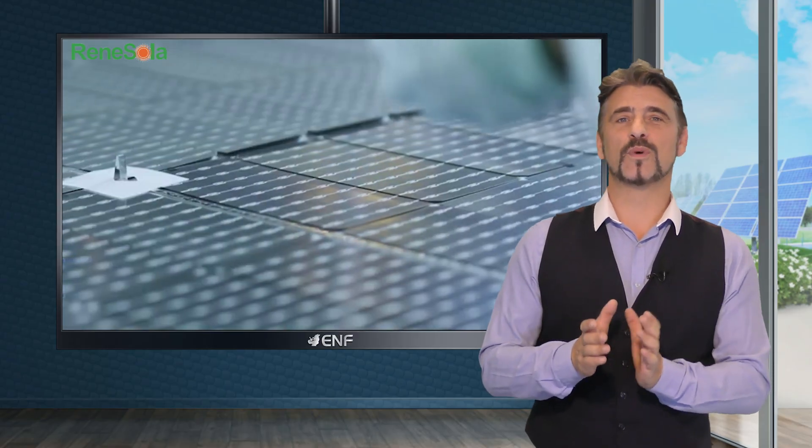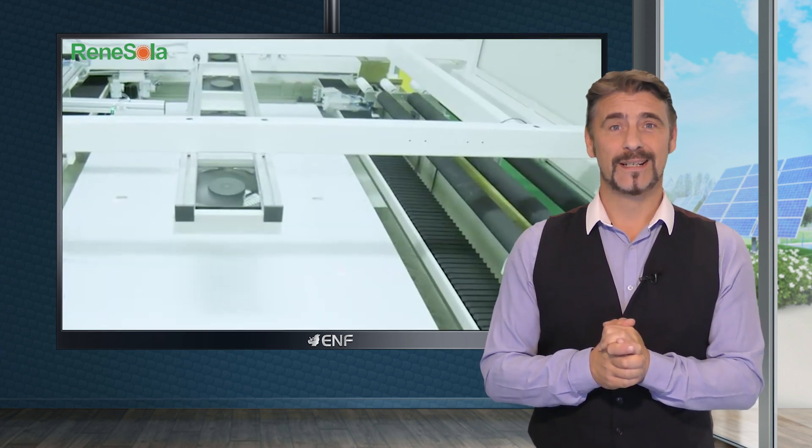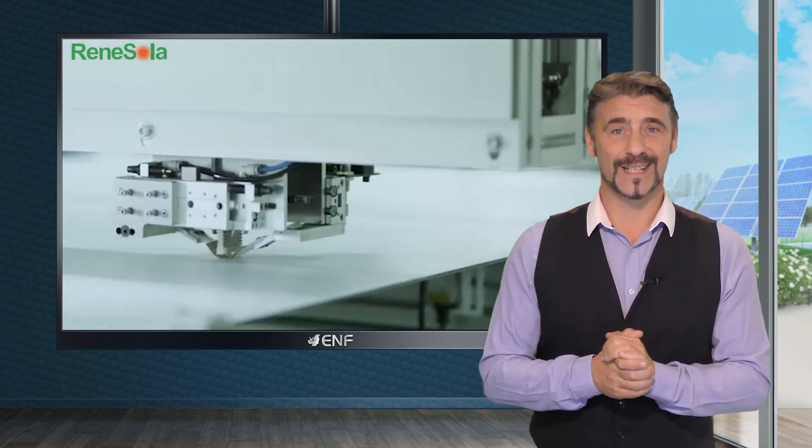Solar panels work best when sunlight hits them at a 90 degree angle. Our modules employ incident angle modifier technology to capture sunlight effectively from different angles, ensuring increased power generation even under low light conditions.